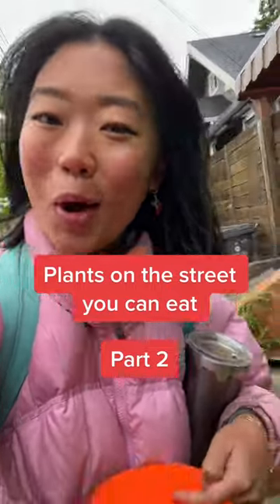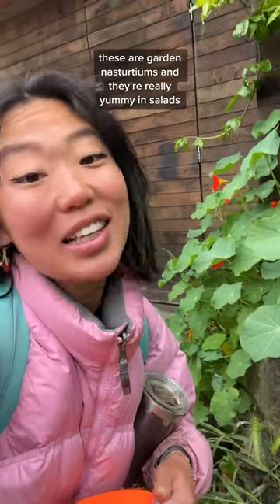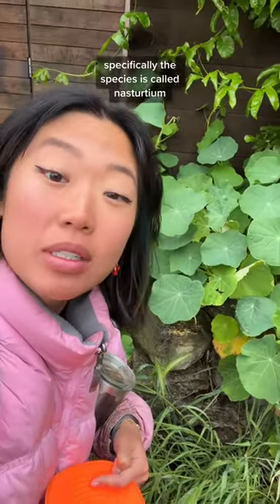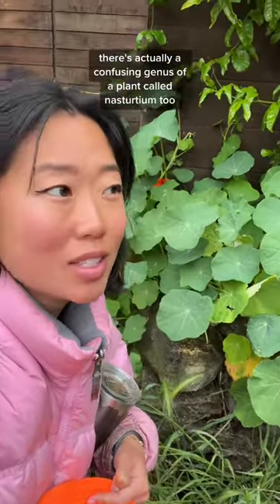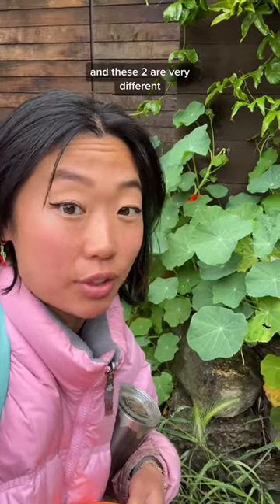Plants on the street that you can eat, part two. These are garden nasturtiums and they're really yummy in salads. Specifically, the species is called nasturtium — though there's actually a confusing genus of a plant also called nasturtium, and the two are very different.